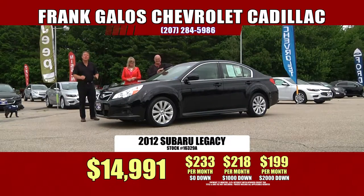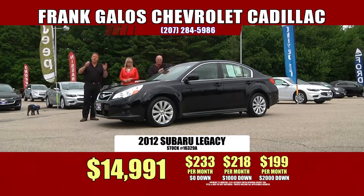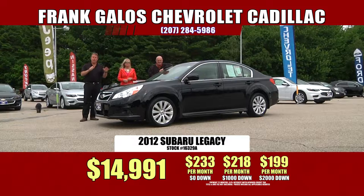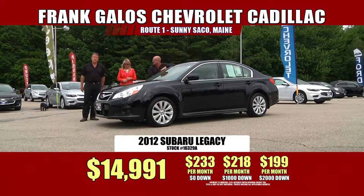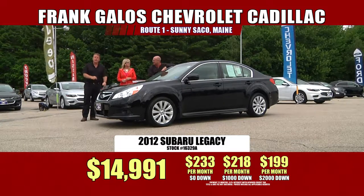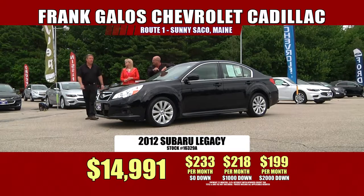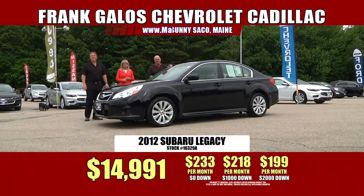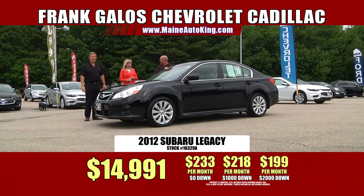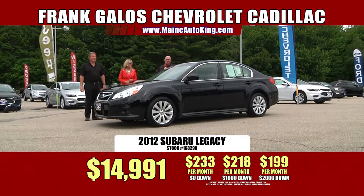Under $200 a month — $199 a month and you own this car. Folks, come on in. Check this ride out. We've got hundreds of cars and trucks and sport utilities in stock. Come on in, grab one, bring it home. It's summertime, ready to rock and roll. It's going to look great in your driveway. Price is right: $14,991. It happens right here in sunny Saco, Maine.